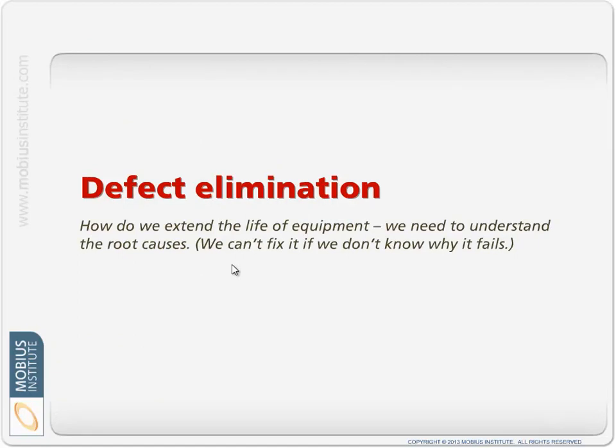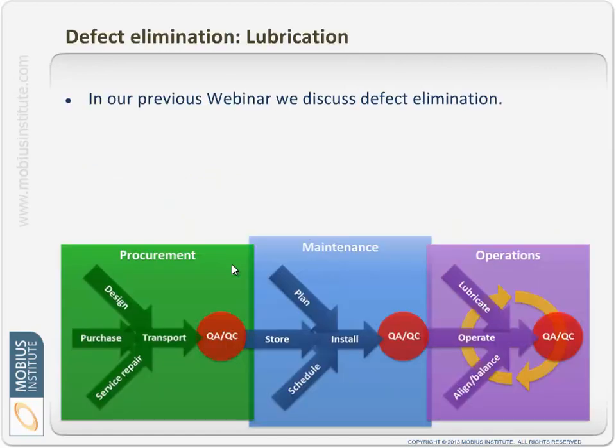If you've looked at our previous presentation on defect elimination, let's see how lubrication fits into that picture. In that presentation we talked about the various stages or opportunities to introduce defects. First, we look at what we can do to make sure defects do not get into our plant — part of that is making sure the lubricant comes in in good condition. Then there's maintenance workflow, inventory management, and what happens under operation. Lubrication is a major contributor of defects.